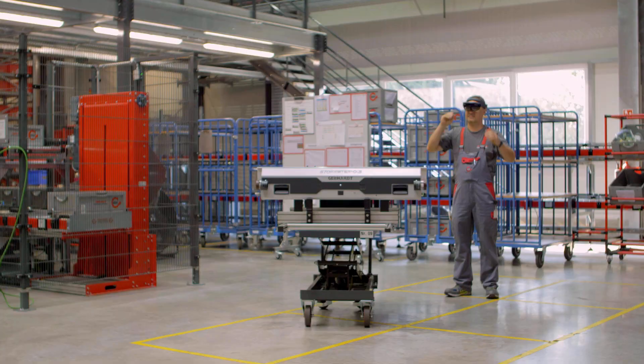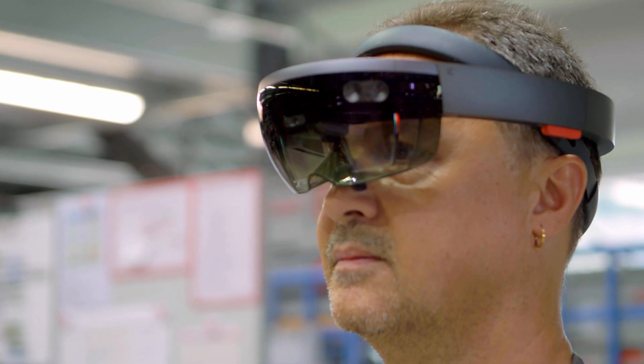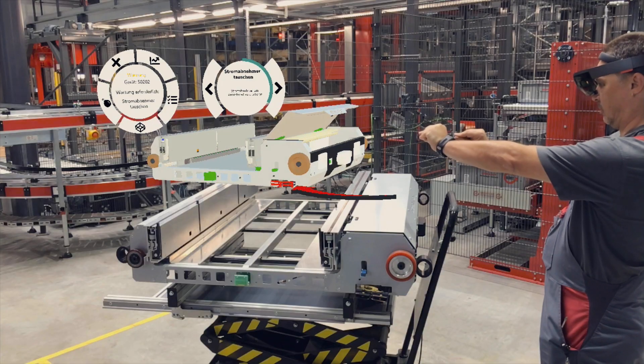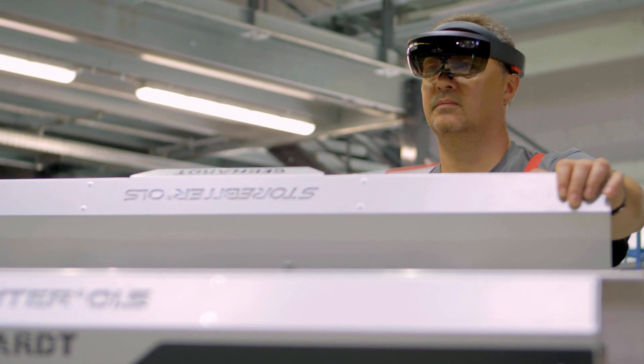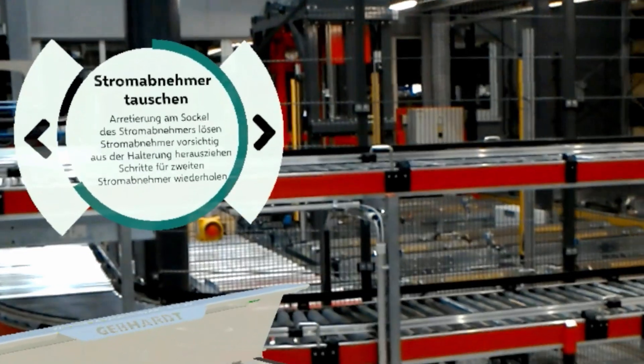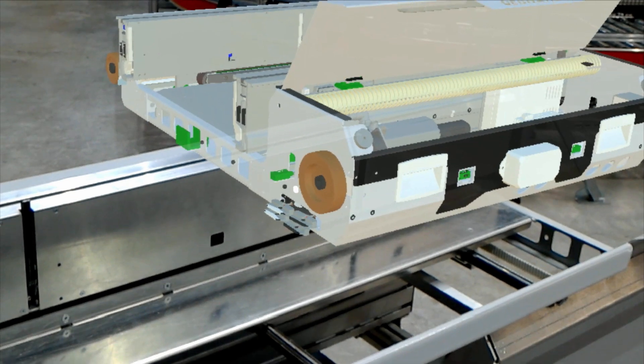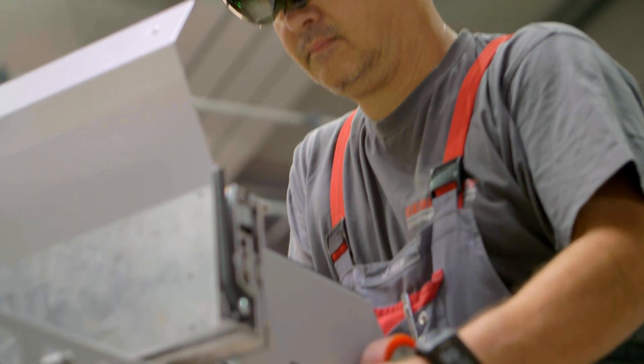It even makes the service engineer's work easier and more efficient. Wearing augmented reality glasses, engineers can see all the technical data they need. Faulty parts are automatically highlighted in a holographic 3D model, and the engineer gets textual, audio or visual information on how to fix the fault.